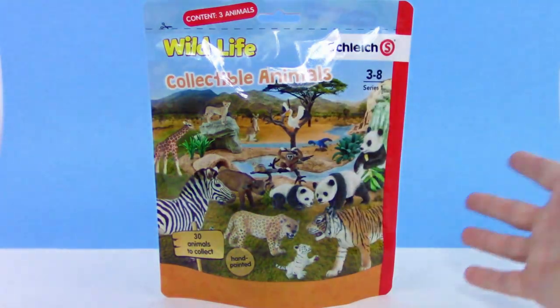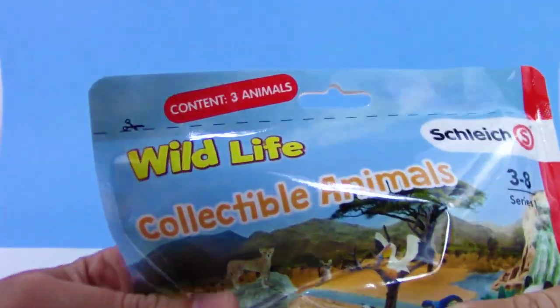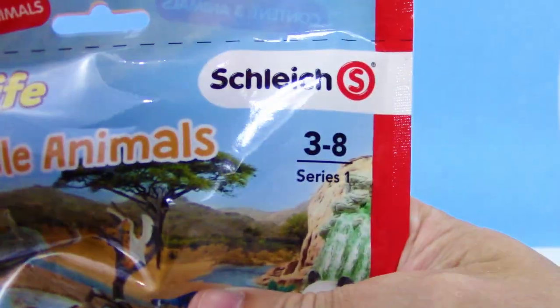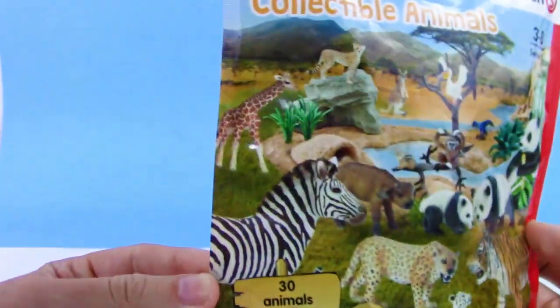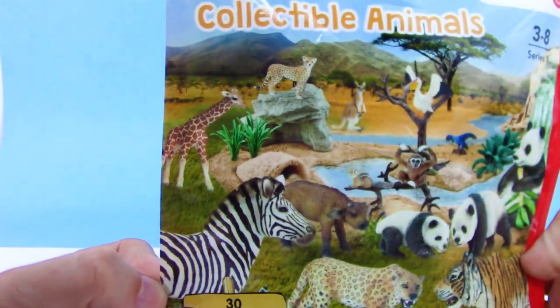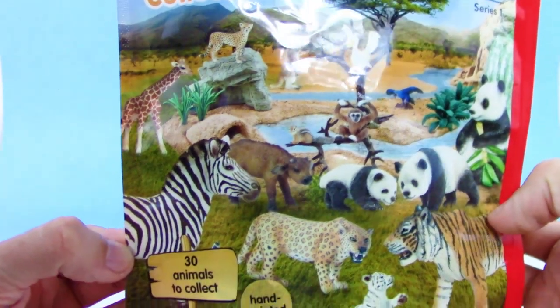Hey guys, what's going on? You're Trusty Toy Channel here. Today we have a Schleich Wildlife Collectibles Animals Series 1 blind bag. Really awesome. We got all these cute looking animals on the front. Really cool looking animals too.